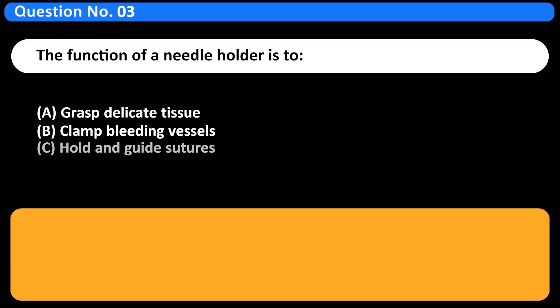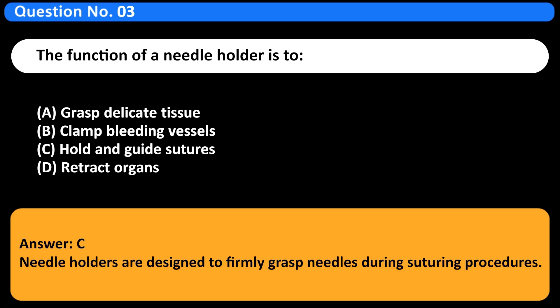The function of a needle holder is to: A. Grasp delicate tissue. B. Clamp bleeding vessels. C. Hold and guide sutures. D. Retract organs. Answer: C. Needle holders are designed to firmly grasp needles during suturing procedures.